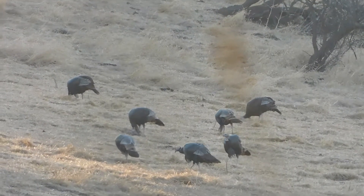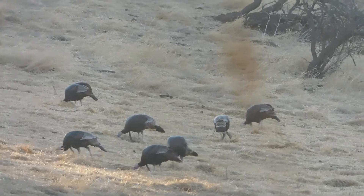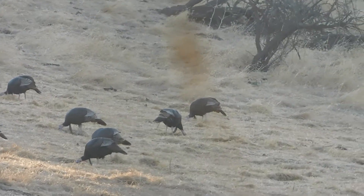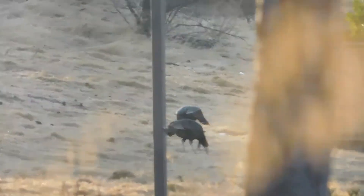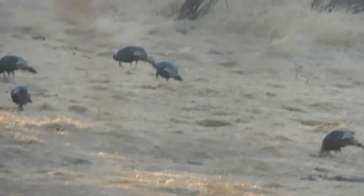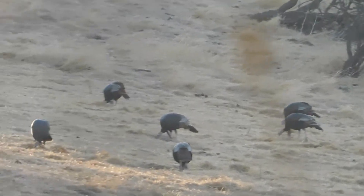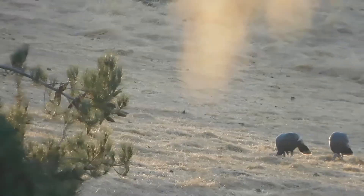This morning on the hillside we have our grouping of a dozen wild turkeys — one, two, three, four, five, six, seven, eight, nine, ten, eleven, twelve, thirteen. Okay, Baker's Dozen! They're just enjoying whatever they can locate on the hillside. It's breakfast time for them.